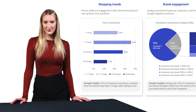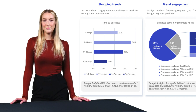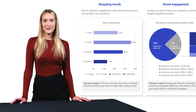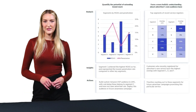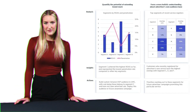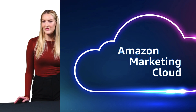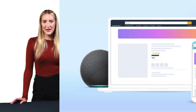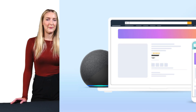Is AMC worth the investment? For most serious Amazon advertisers, the answer is yes. The platform's ability to provide detailed, actionable insights across channels is invaluable in today's competitive marketplace. However, you'll need to consider your advertising budget, technical resources, and strategic goals. Many brands choose to work with specialized agencies to maximize AMC's potential, bringing expertise in data analysis and platform optimization to extract maximum value from the tool.